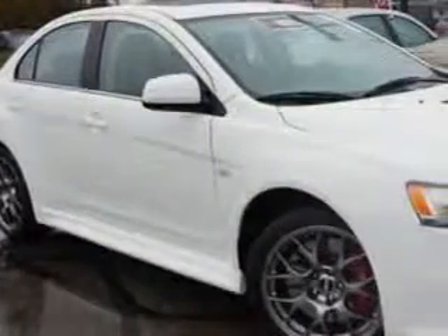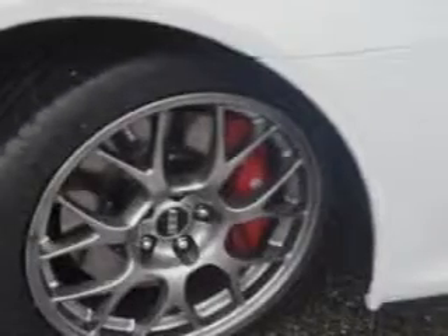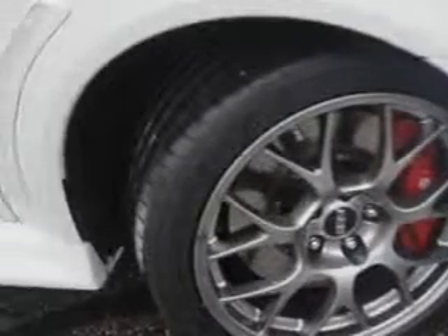Check out this wicked white metallic 2013 Mitsubishi Lancer Evolution All-Wheel Drive MR, equipped with a 4-cylinder engine and an automatic transmission.